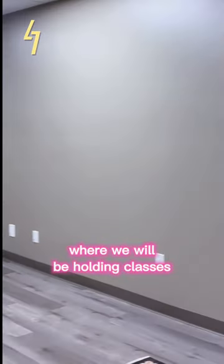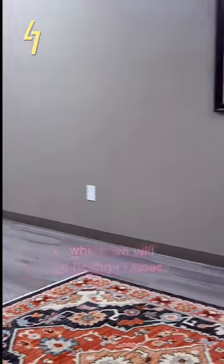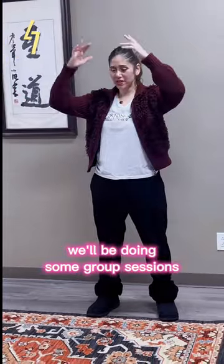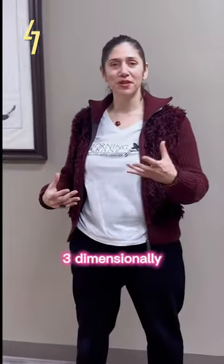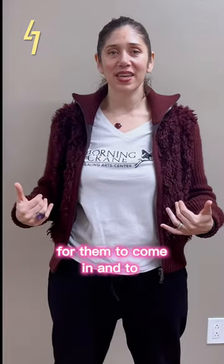Here is our classroom space where we will be holding classes. We'll be doing some group sessions, some qigong and tai chi classes in person and online. We're really looking forward to gathering people three-dimensionally for them to come in and to balance their body and to get themselves feeling in a better place.